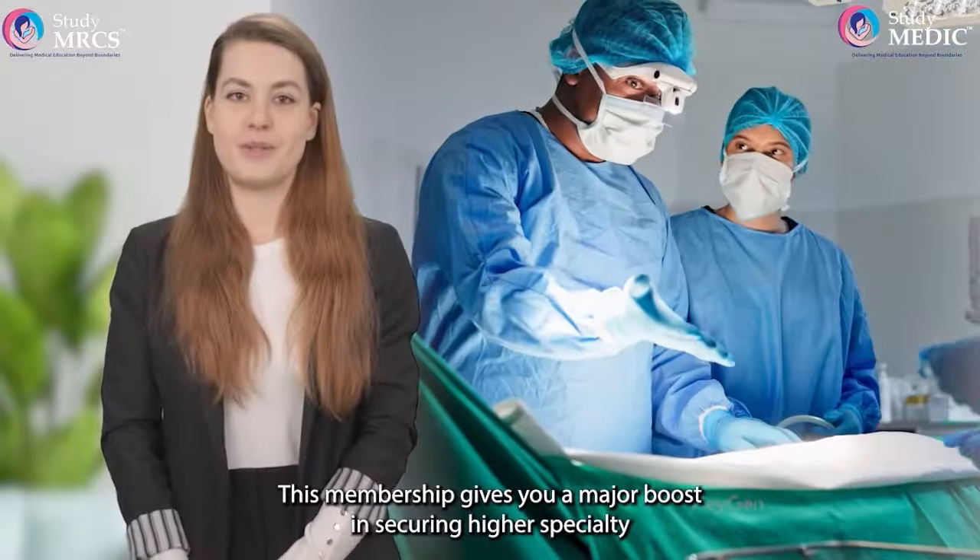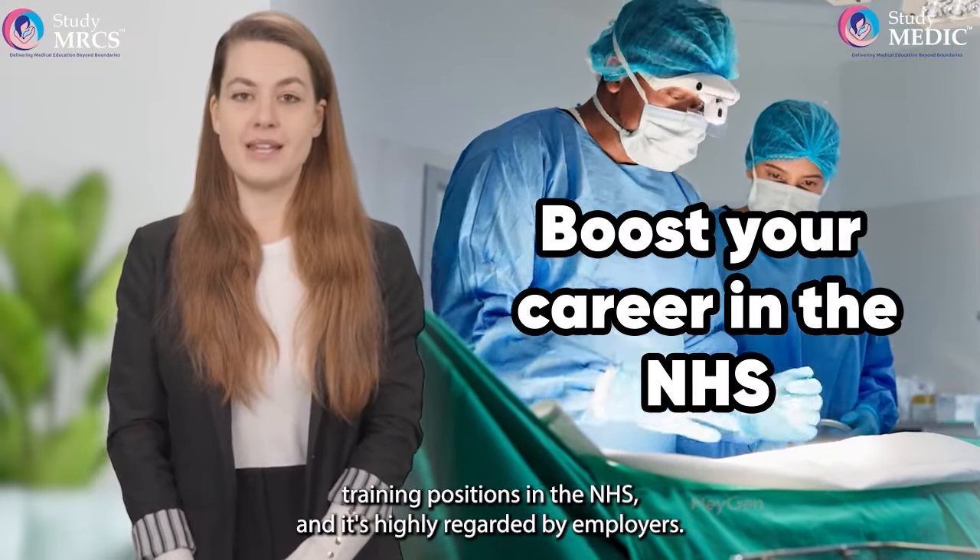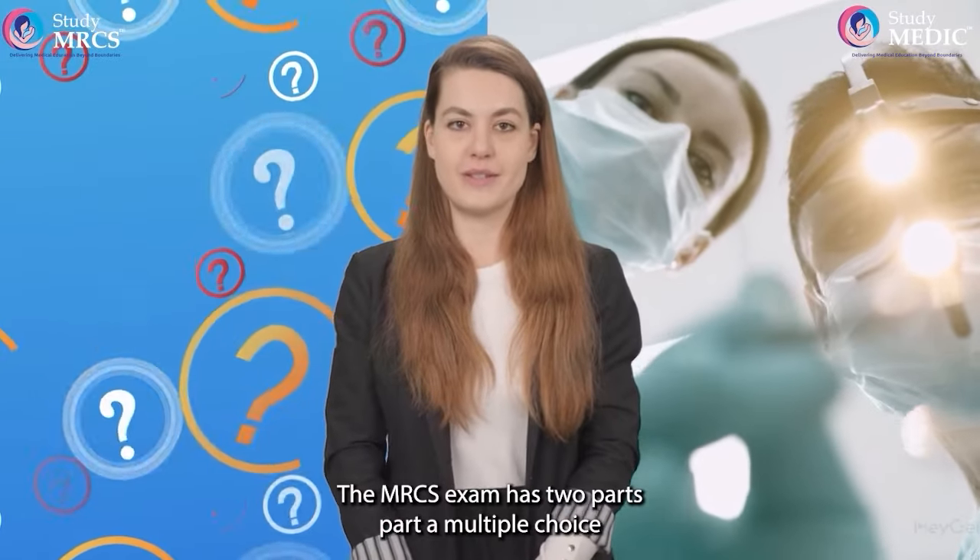This membership gives you a major boost in securing higher specialty training positions in the NHS, and it's highly regarded by employers.